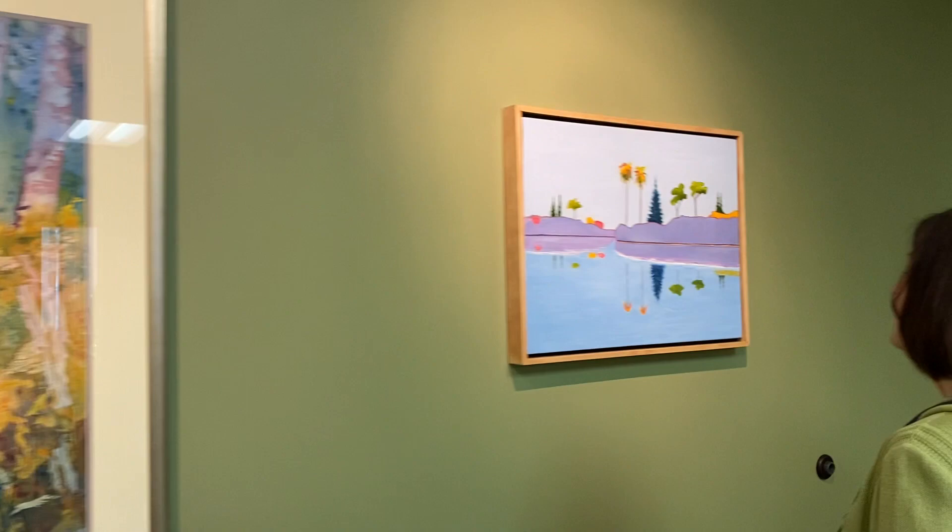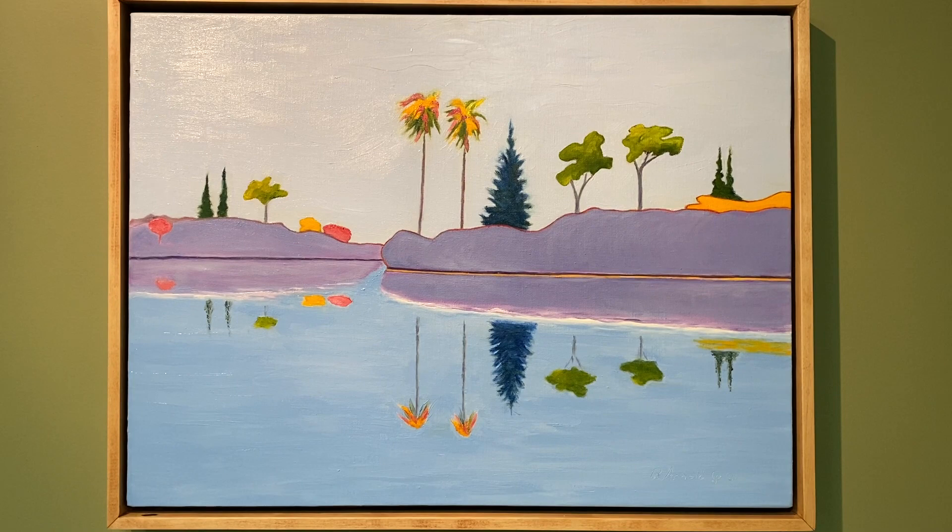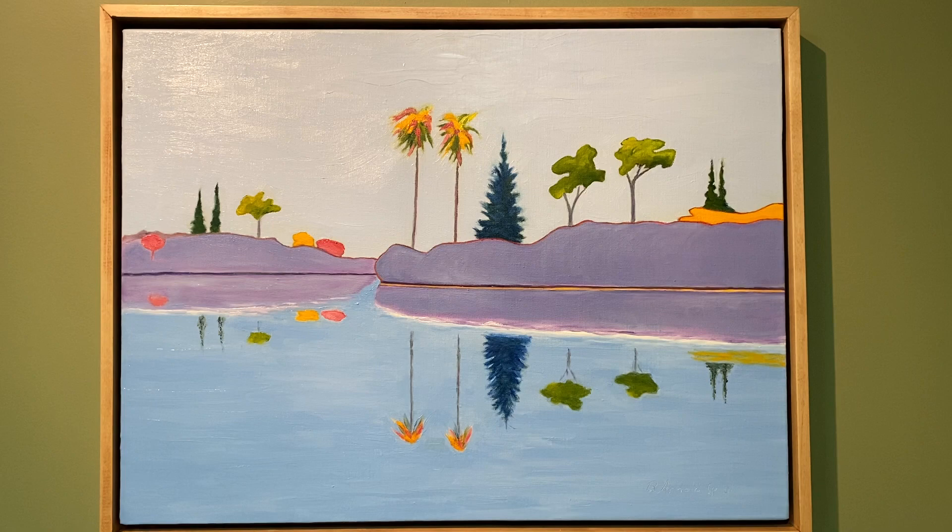My contribution to this year's Crocker Art Auction is a regional River Delta scene. I have used the contrasting complementary colors of cad yellow and violet to create a contour to the levees.